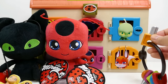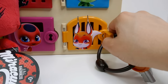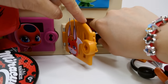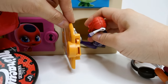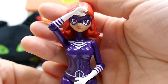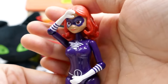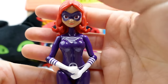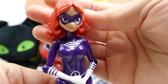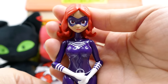Down here we have Trixx, who belongs to Rena Rouge - such a cute little Kwami. And oh my gosh, we have Lady WiFi! Lady WiFi is Alya's akumatized form from season one. However, in season two she does get a miraculous and turns into Rena Rouge with the help of Trixx.